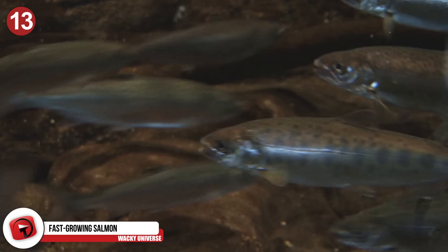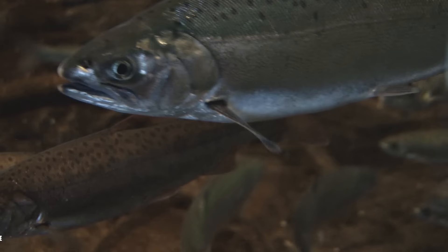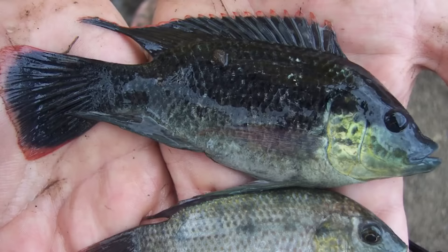Number 13: Fast-Growing Salmon. When it comes to sustainable food sources, we usually look towards domesticated animals and plants that we can farm and breed. Salmon is sometimes farmed, but they take a little while to reach maturity — until Aqua Bounty genetically modified the Atlantic salmon with Chinook salmon and a bottom-dwelling eelfish to create a salmon that grows twice as fast and twice as big.